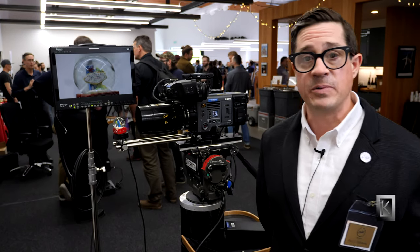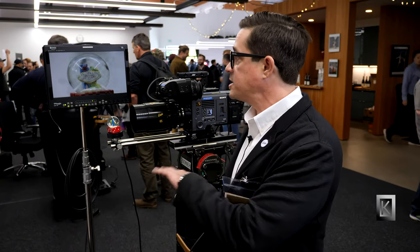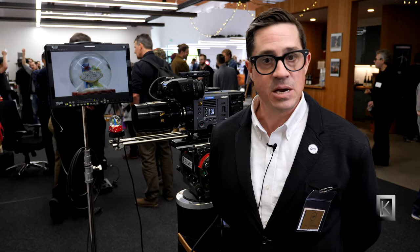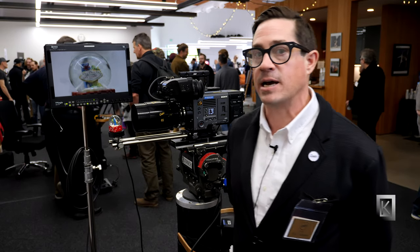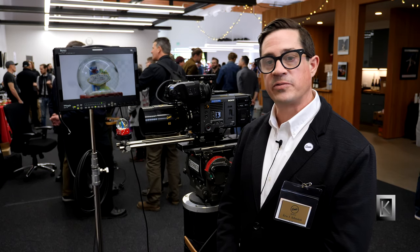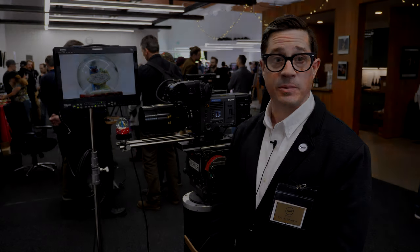People ask me all the time if they were to intercut a shot with this with a Cooke anamorphic, would the audience notice? And probably 99% of them wouldn't if it was quick enough. There was a feature film that it was tested on down in Florida, which will hopefully be in theaters this summer.